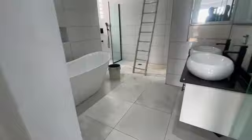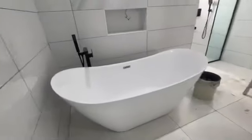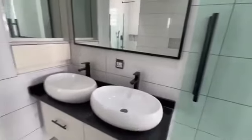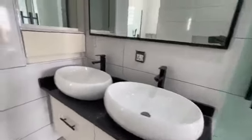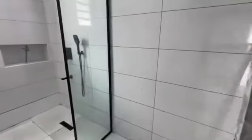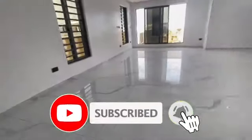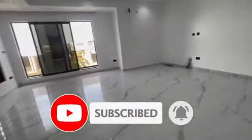And this is the Master Bedroom ensuite. This is your Jacuzzi. The bathroom has a double chamber mirror. This is your WC for the Master Bedroom, and this is your shower. This is beautiful — you have seen it, this is lovely. Let me know your thoughts in the comment section.